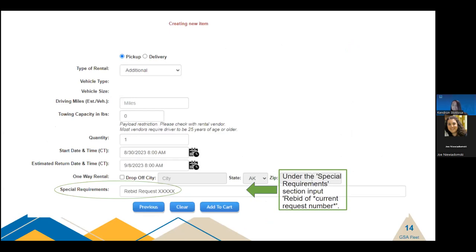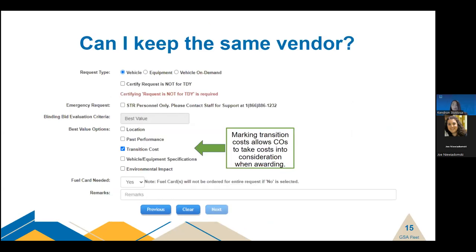Using the special requirements section to note the original rebid request number is the most important step, as it allows us to keep track of either the vehicle you're currently extending or the new vehicle acquired if changing vendors. We cannot guarantee the same vendor, but we're typically able to accommodate. Marking transition costs allows the contracting officer to take the cost of switching vendors into consideration when awarding — so if your current vendor isn't the lowest cost but the cost to swap vendors is greater than the difference, we will take that into consideration.